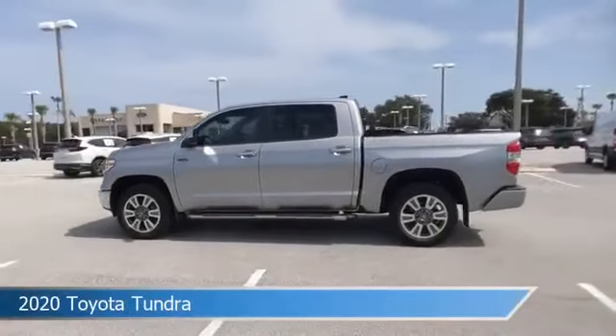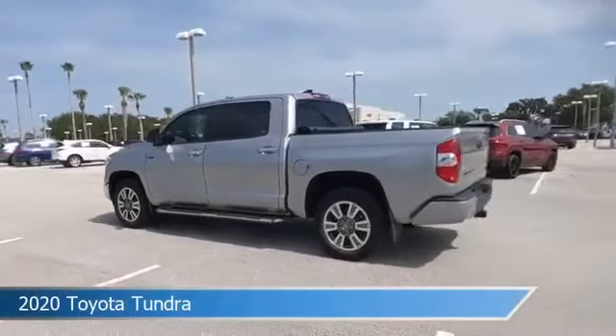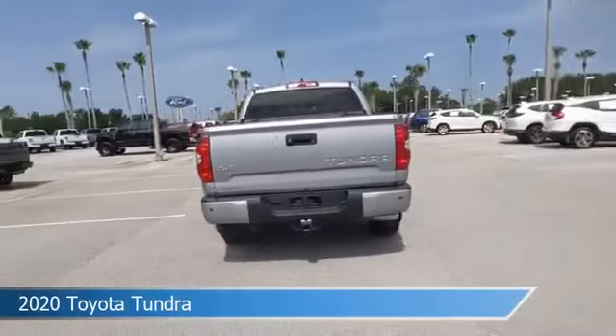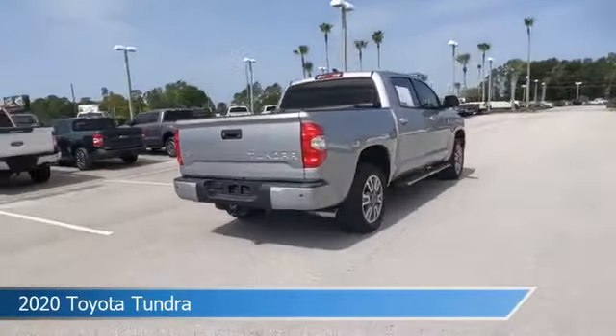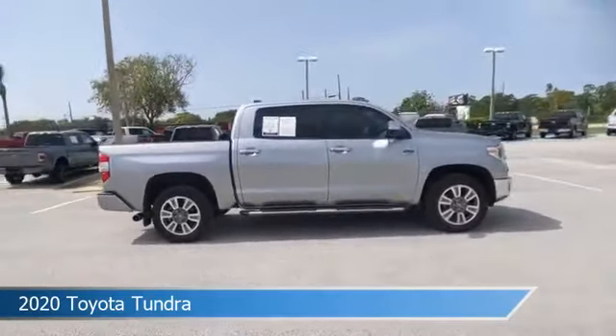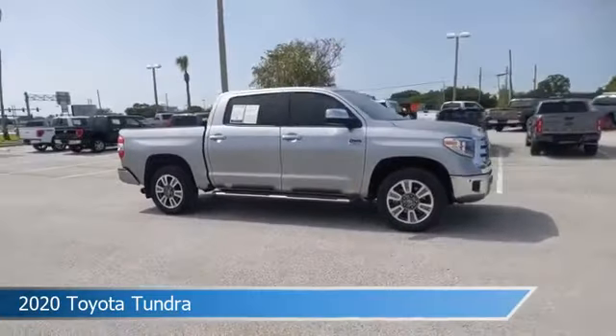Take a look at this 2020 Toyota Tundra, equipped with an automatic transmission in silver sky metallic. This car comes with some great features including adaptive cruise control, dual climate control, Android Auto, Apple CarPlay, and more. Come in and check it out today.